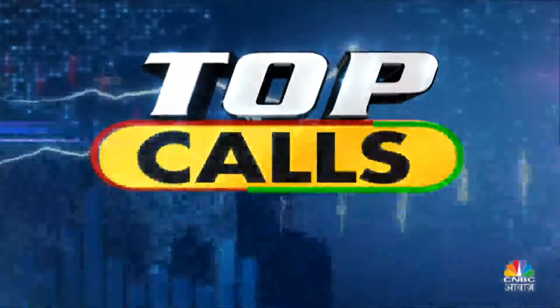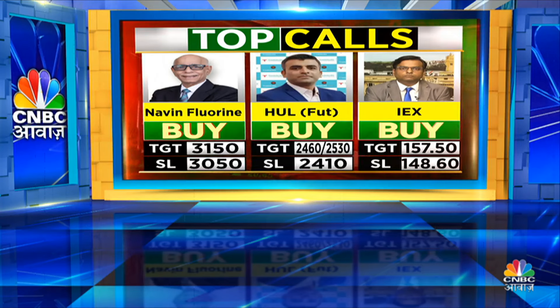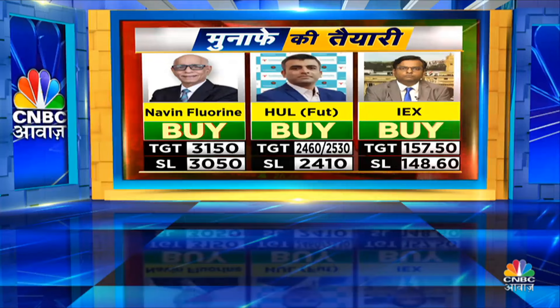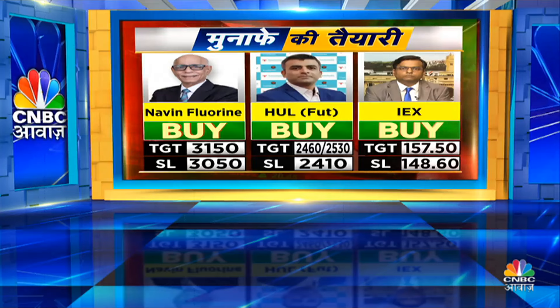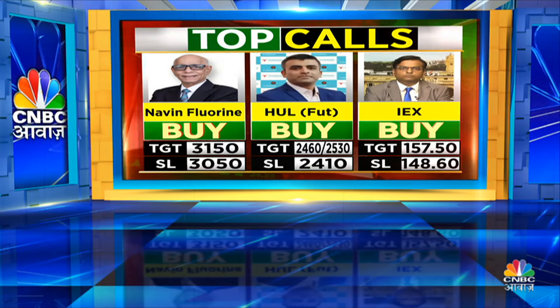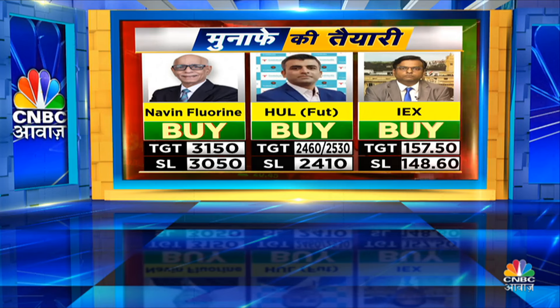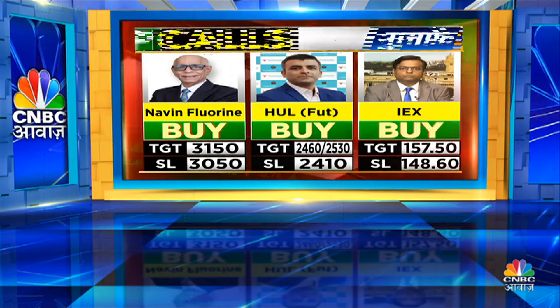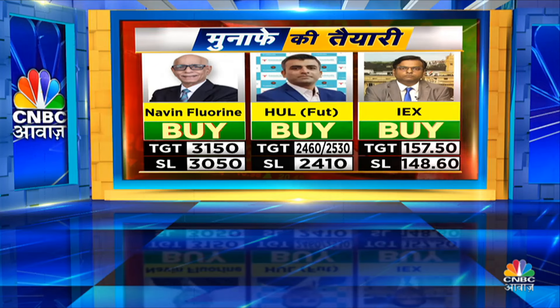Let me recap the top calls today. Gawai sir has Naveen Florin — very stretched, unstretching needed, targets 3,050 and 3,150. Sachin has HUL — stop 2,410, targets 2,460 and 2,530. Manus has IEX — Friday breakout confirmed, stop 148.6, target 157.5.